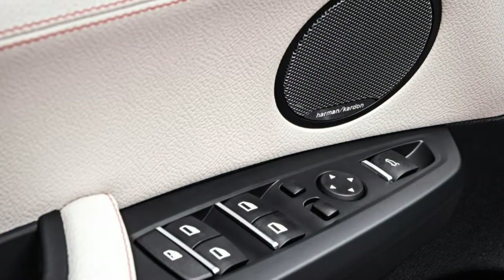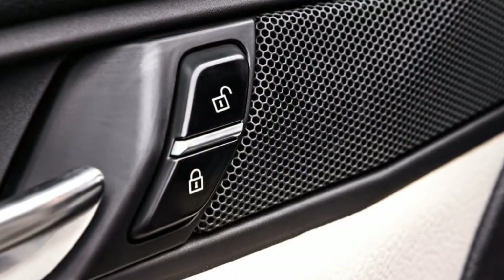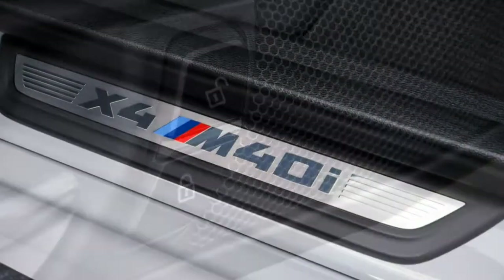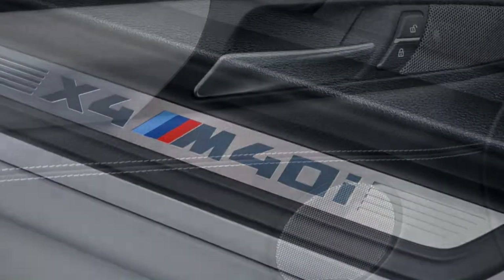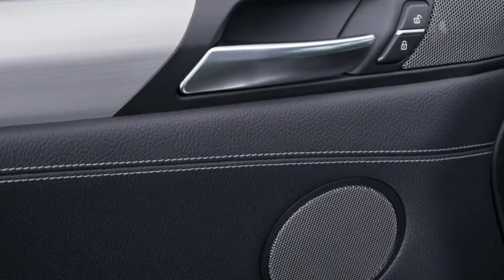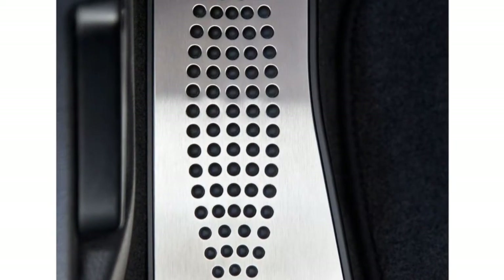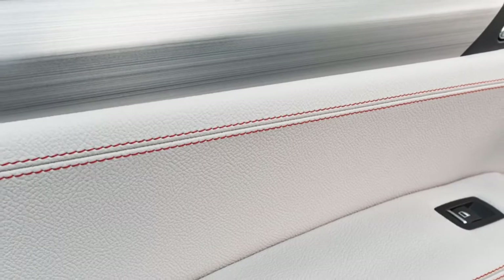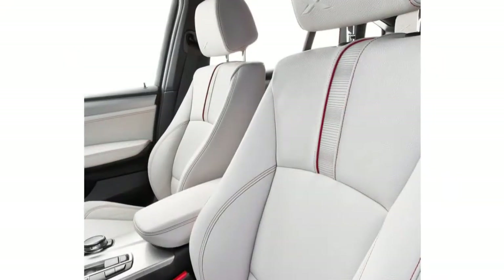The X4 shares most of its componentry with the BMW X3. The cabin design and controls, its base engine, available features, and the majority of mechanical bits and pieces are the same. Its most obvious area of difference is the X4's roofline, which slants down in such a way that BMW calls the X4 a coupe. This reduces comfort in the back, as the seat bottom is lower to open up more headroom. Cargo capacity is also compromised by the lower roof, so best to think of it as a trunk, really.